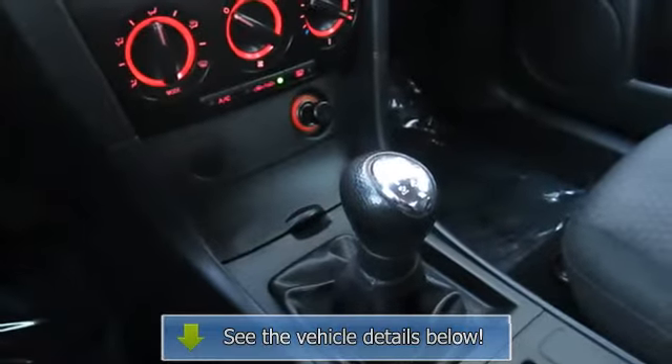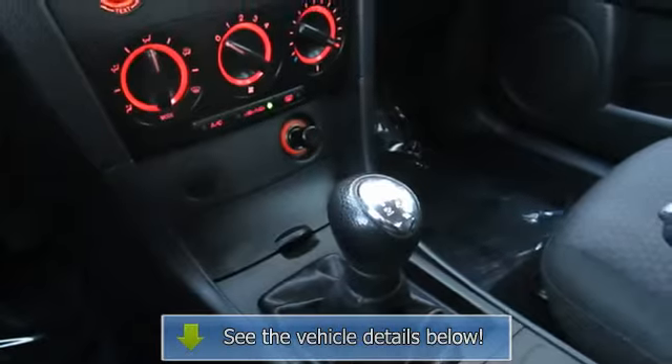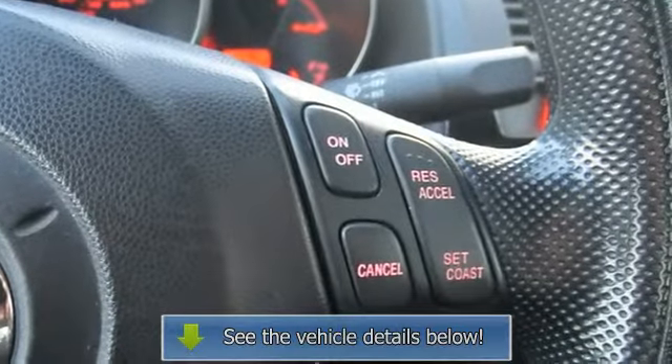Driver vanity mirror, passenger vanity mirror, front reading lamps, passenger airbag sensor, child safety locks.